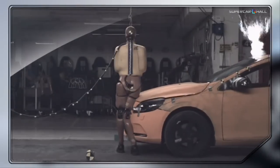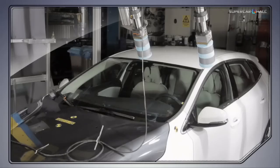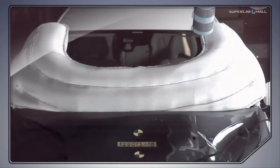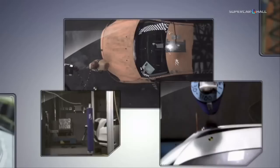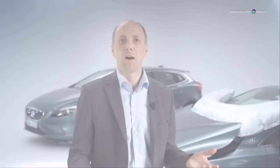The system has gone through extensive testing and computer-aided engineering in order to verify its performance — both in different impact situations, as well as in different road and weather conditions. Along with our pedestrian detection with full auto-brake, the pedestrian airbag technology is a grand example of how we work holistically with safety here at Volvo.